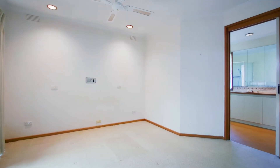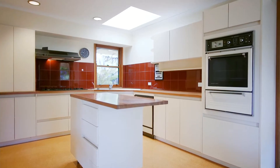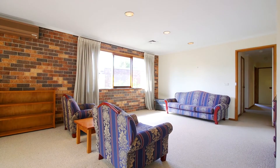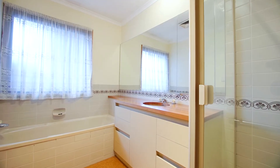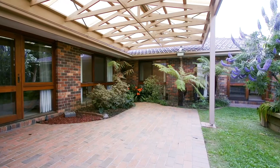The main bedroom features a large ensuite with spa bath and also a huge walk-in robe. The kitchen is open plan with a meals area and adjacent family room, all looking out to the north-facing paved front yard. There are three other bedrooms at the rear with bathroom and laundry, also looking out to a paved courtyard with covered pergola.